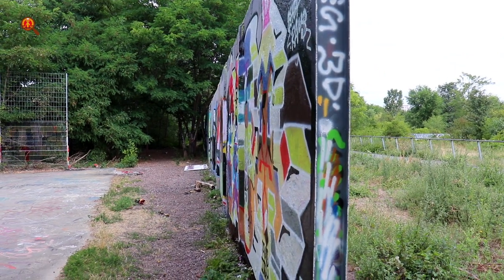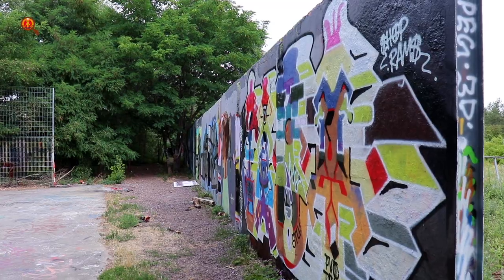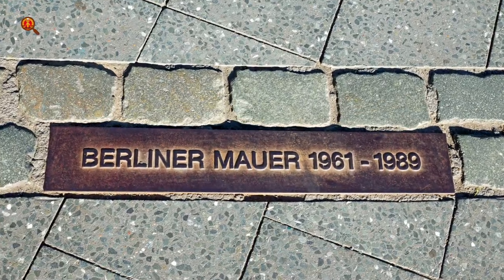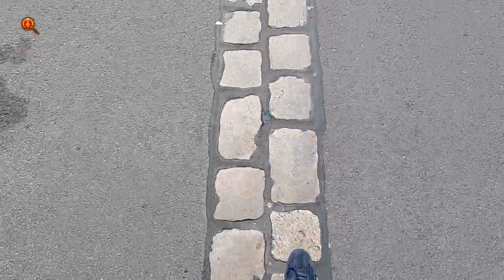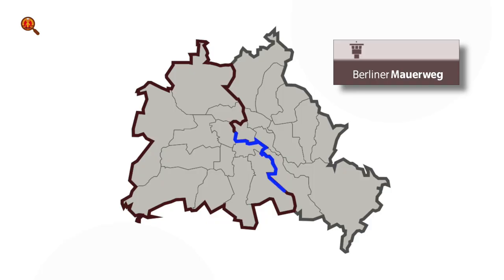Although the wall has been removed for a big part, you can still see where it was. In the city its course is marked with a double row of cobblestones. In the more rural areas it is a bit harder to find its exact course, but there is another helpful guidance: the Berliner Mauerweg. These signs will guide you to hike or bike all the way around West Berlin — in total that's 160 kilometers, or 100 miles.